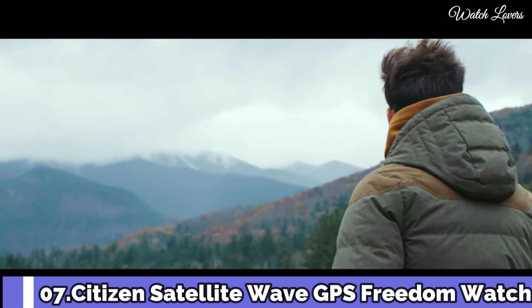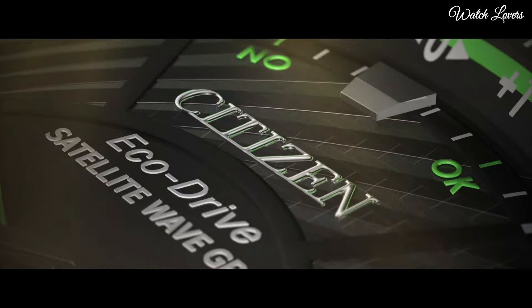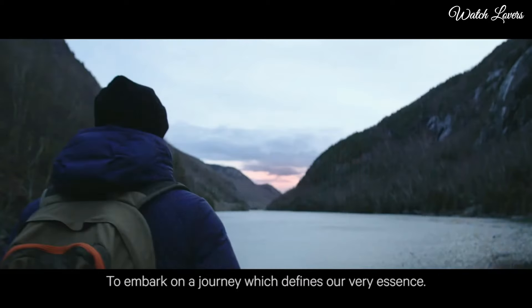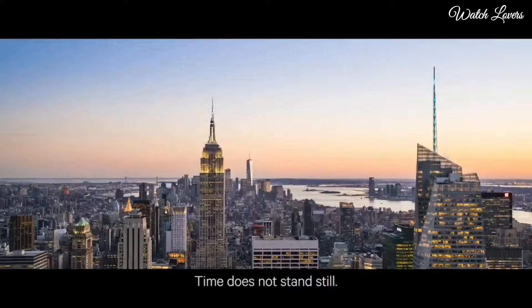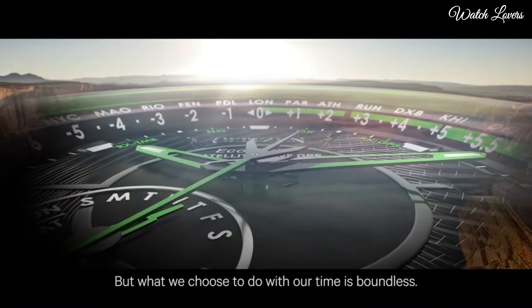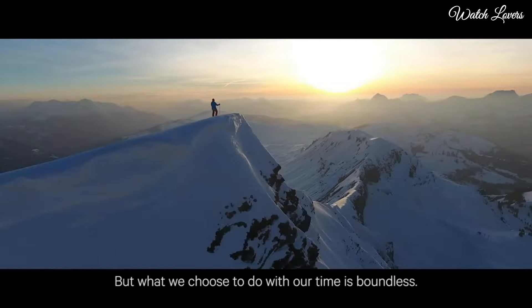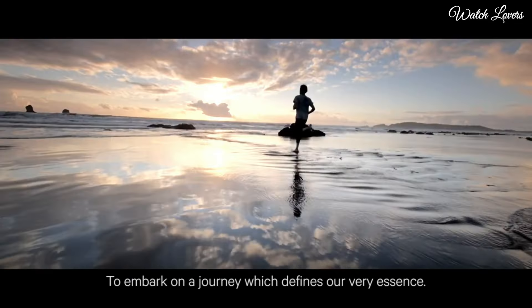Number 7: New Citizen Satellite Wave GPS Freedom. It is the leader of the pack with the world's fastest timekeeping signal reception speed from GPS navigation. A sleek black ion-plated stainless steel case and bracelet, black dial and brilliant blue accents. Features satellite GPS timekeeping technology with worldwide reception and time adjustment in 40 time zones. Daylight savings time indicator, power reserve indicator, light level power indicator, water-resistant at 100m.